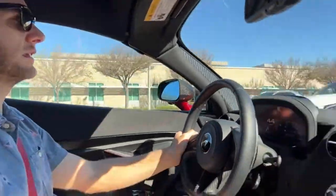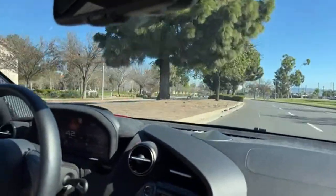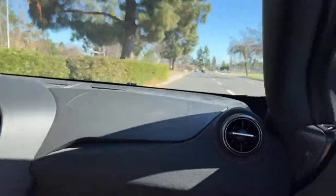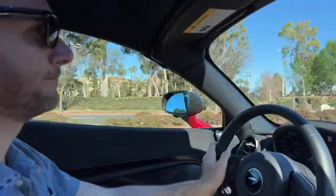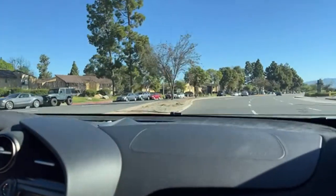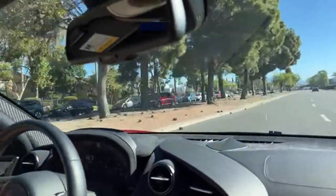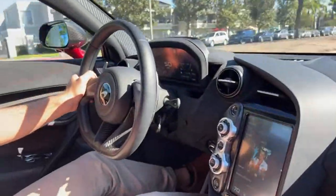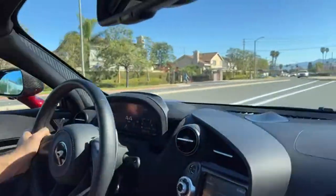Does this have magnetic ride control? No — it has adaptive dampers. Magnetic ride control is a proprietary technology that Ford and GM have. Can this be a road trip car? Yeah, the front trunk is big enough — you could fit a pair of small suitcases or a couple of duffel bags. The ride quality is good, the fuel economy isn't awful, so yes you can take this on a road trip.